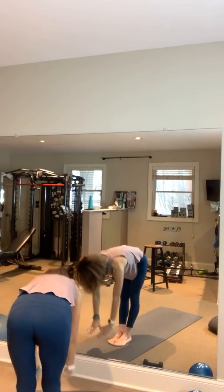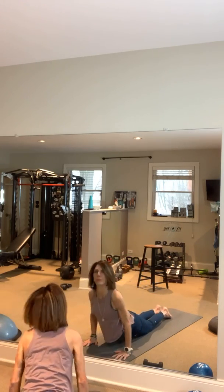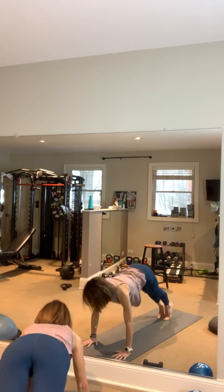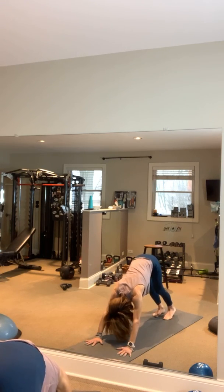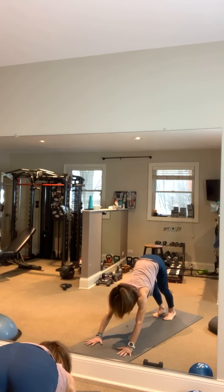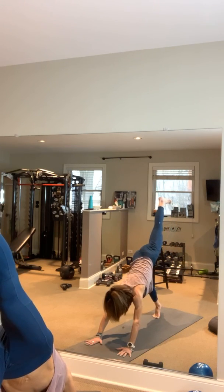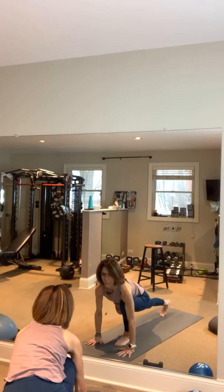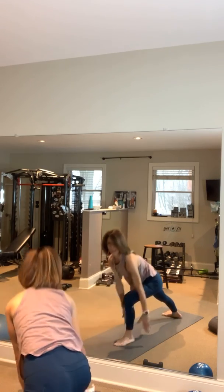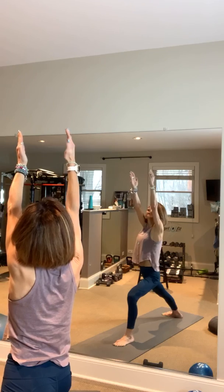Great big inhale up, forward fold, place those hands on the mat, jump or walk to the back, lower yourself down, inhale up dog. Exhale flip those toes — downward facing dog. Stay right here, directing heels down toward the mat, keeping legs straight. Inhale and bring that left leg up, exhale lunge it forward. Stay in a forward lunge position, turn your back heel and lift up into Warrior One, eyes up toward your hands.